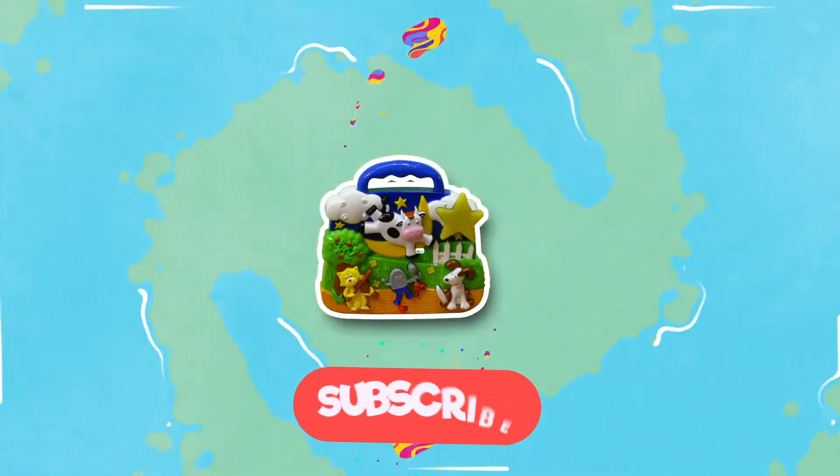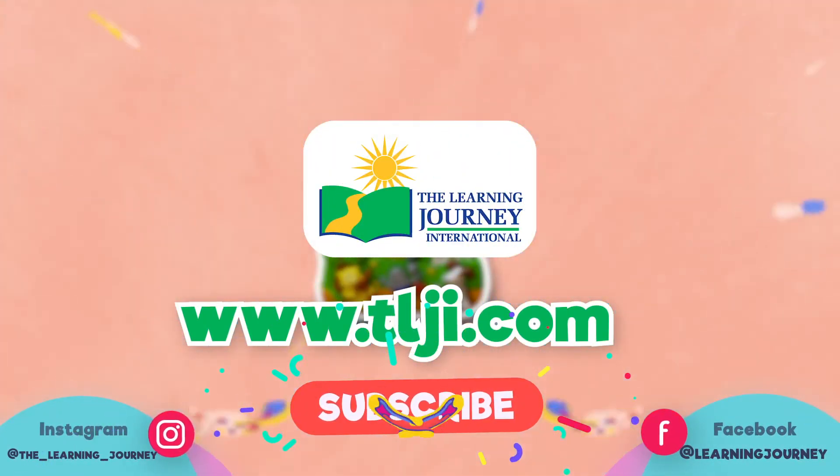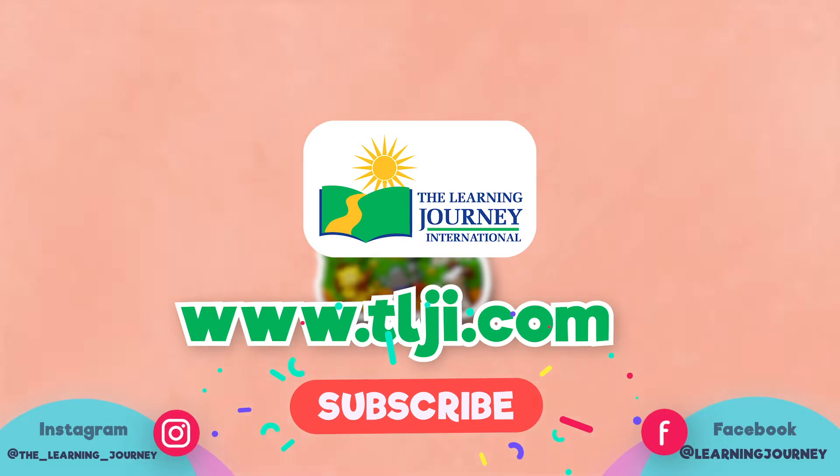Battery operated. The Learning Journey makes high-quality, award-winning products for your children. For more videos, subscribe to our channel and like us on Facebook and Instagram.